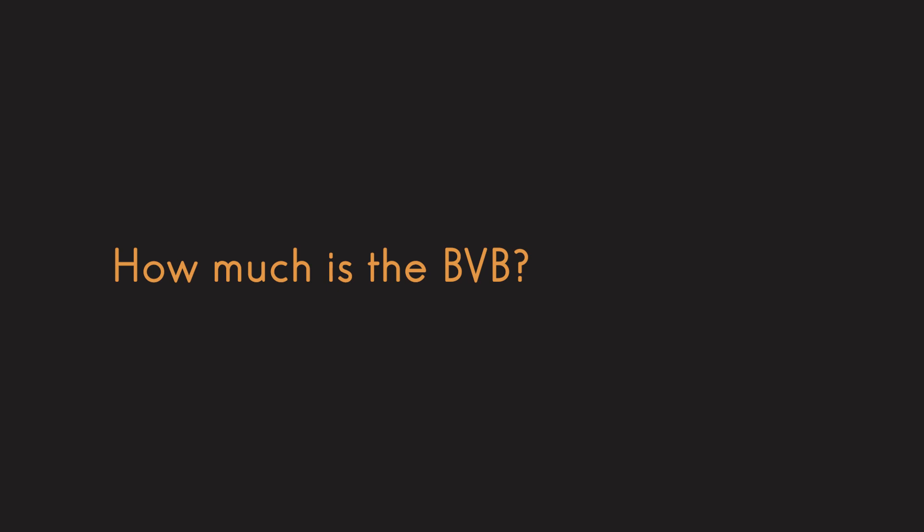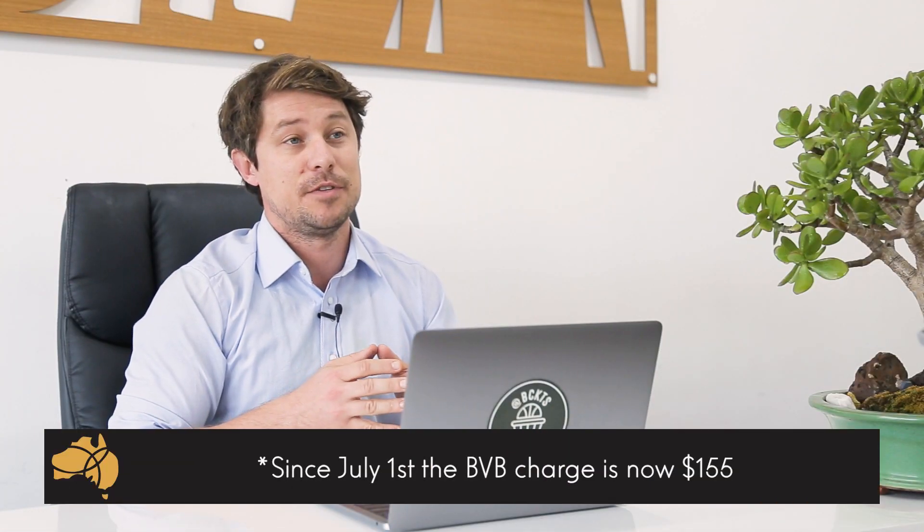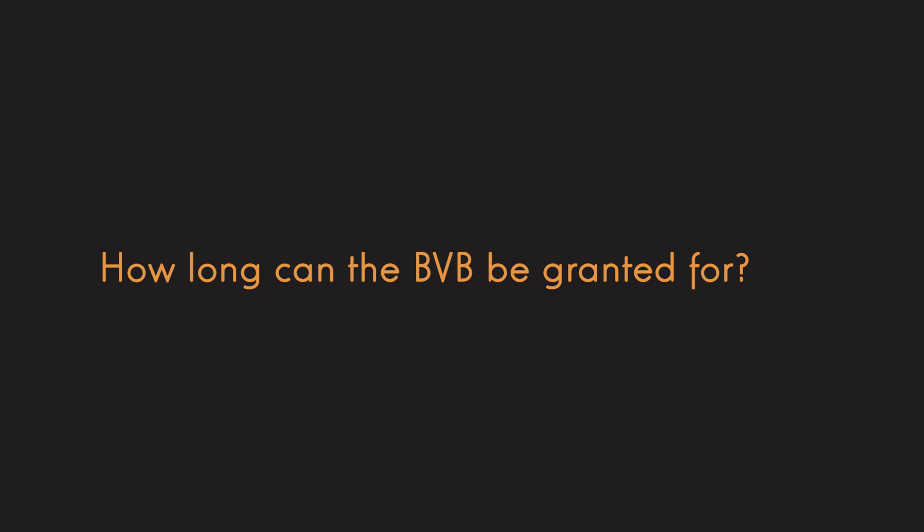What's the cost of a bridging visa B? The bridging visa B costs $145. How long can it be granted for? It's really up to the discretion of immigration. Sometimes, if you've applied for a lengthy visa like a partner visa, immigration will grant you a bridging visa B for a month. However, if you've applied for a shorter visa like a student visa with a shorter processing time, they'll give you the visa grant for the length of your trip — two weeks, three weeks, etc.